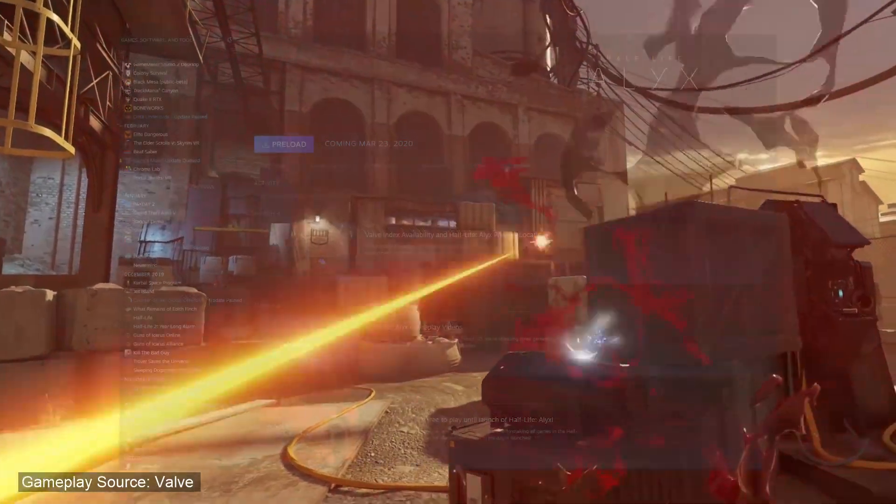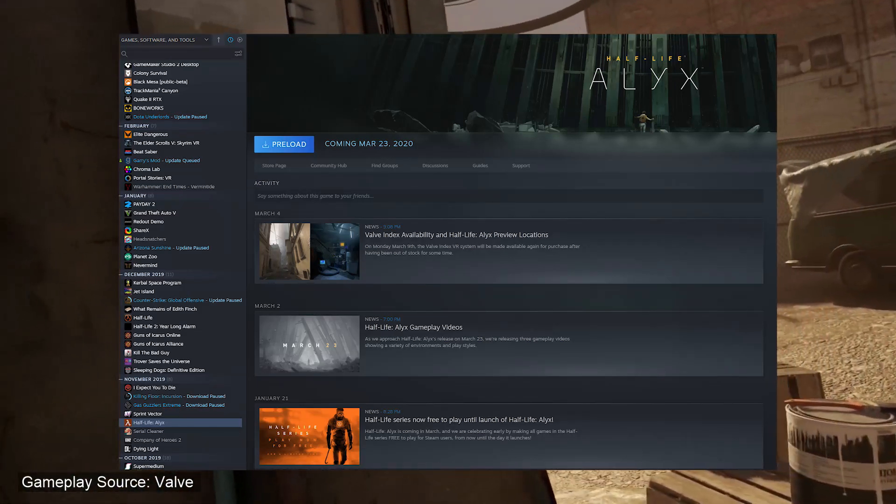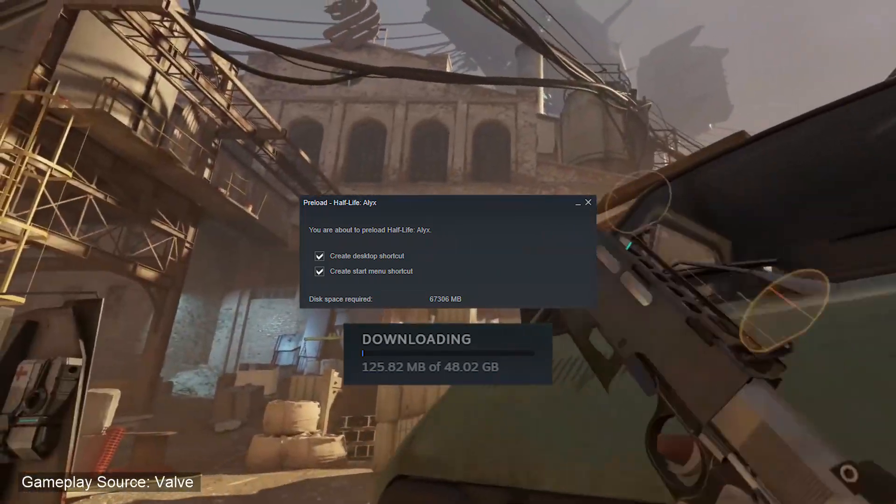In preparation for the March 23rd release date, you can now preload Half-Life: Alyx. We now know that the required amount of space for the game is 67 gigabytes, and the preload contains 48 of those 67 gigs.